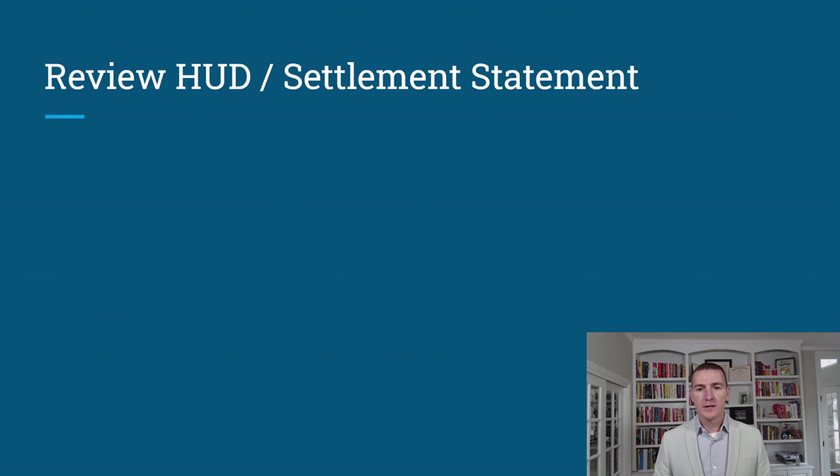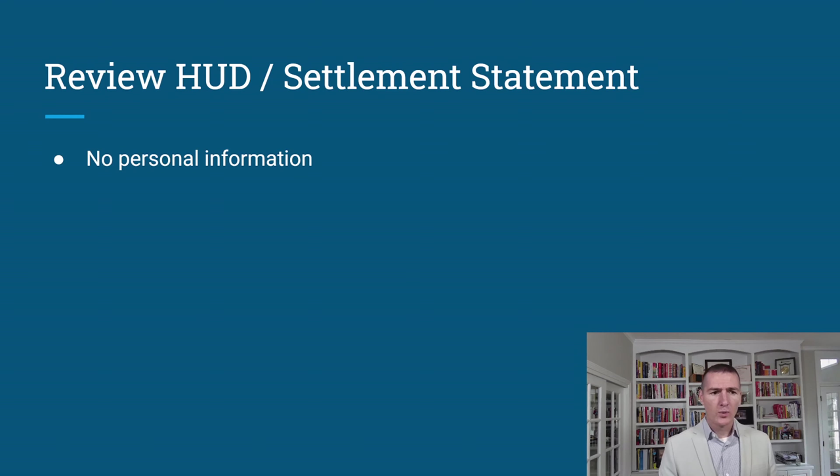Now we're moving toward close — review the HUD or settlement statement. Ideally your title company provides this a day or two in advance, but sometimes you see it at the closing table for the first time. Request it at least one day before you have to sign. The HUD is the document at closing showing debits and credits for both the borrower and seller — it's the signed spreadsheet showing what funds are being used for and dispersed to.